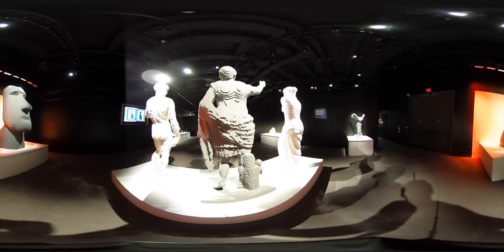The Art of the Brick runs through May 1st at the Cincinnati Museum Center. For more information, visit cincymuseum.org.